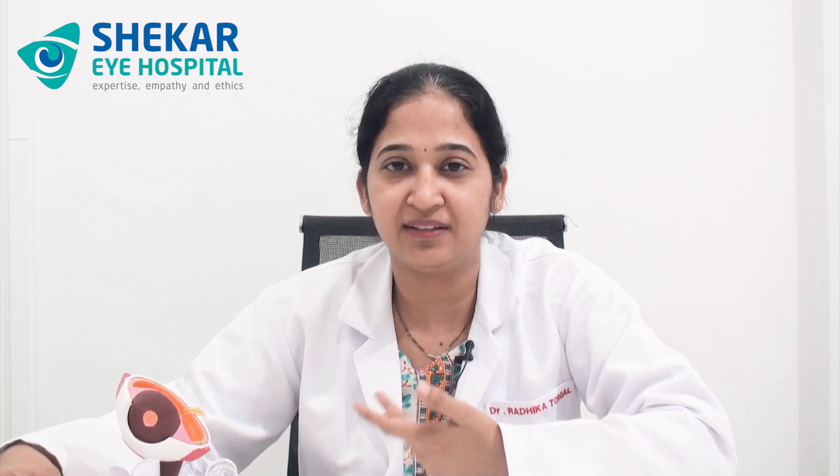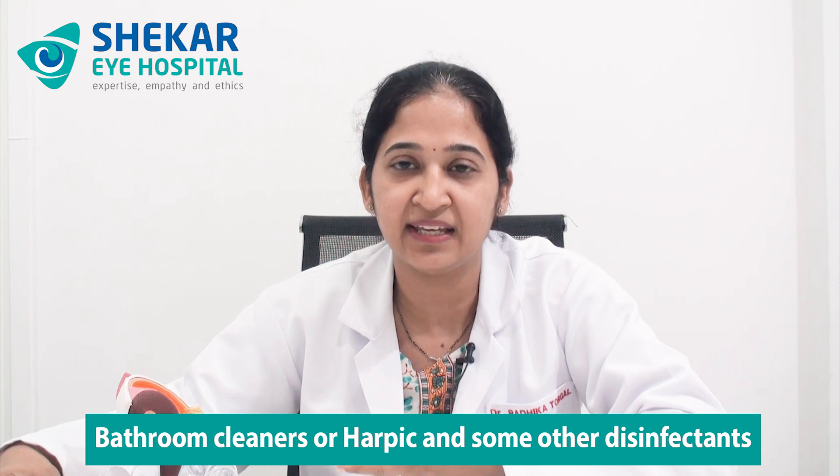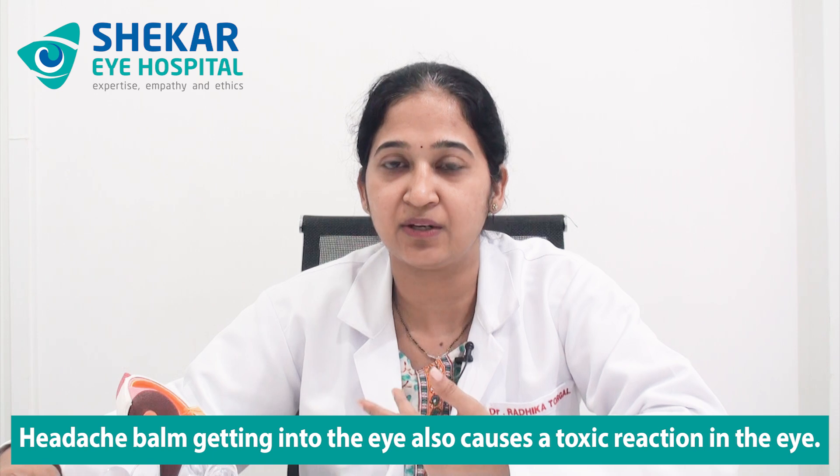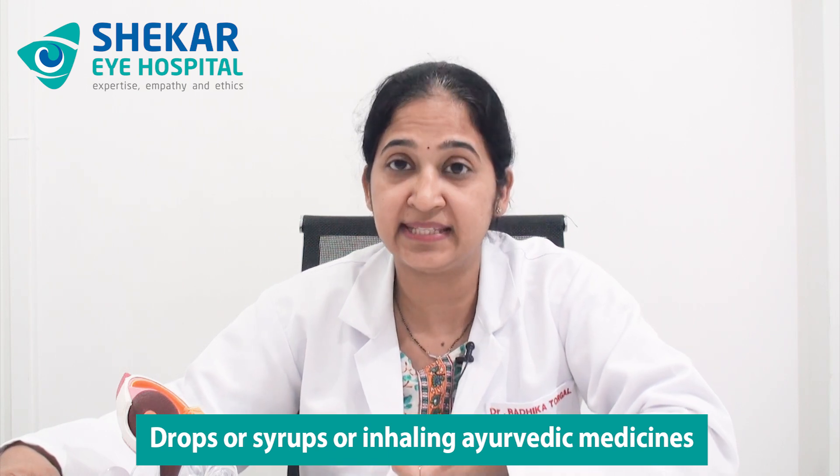After discussing how it affects the eye, I would like to discuss the common scenarios in which chemical injuries occur. At home, it can be as simple as vinegar in the kitchen, or other toiletries like bathroom cleaners, Harpic, or other disinfectants getting into the eye and causing damage. It can also be something like a headache balm getting into the eye, causing a toxic reaction, or accidental instillation of drops, syrups, or ayurvedic medicines into the eye.